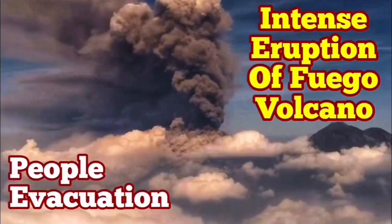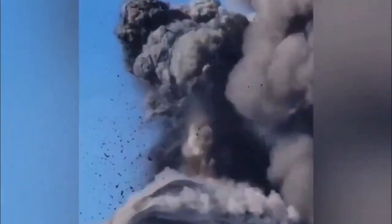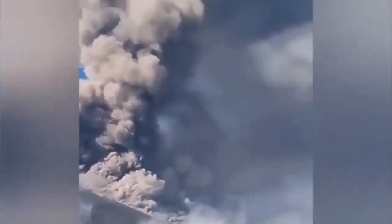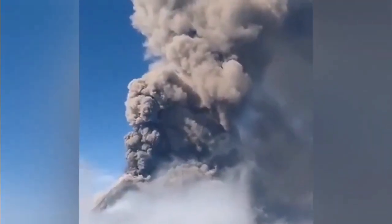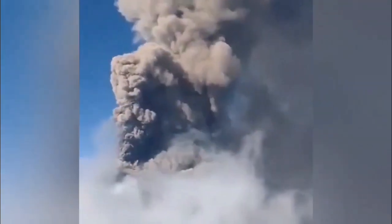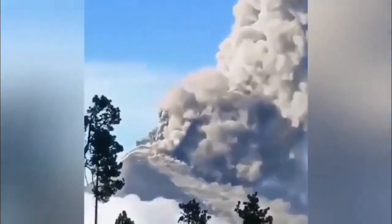We have a rare intensive eruption of the Fuego volcano in Guatemala. Those of you who watch my channel know that this volcano erupts usually every day, but those eruptions are minor. This is the most intense so far, and it has lasted a long time compared to what we normally see. There is a lot of pyroclastics, lots of volcanic bombs, scattered all around the volcano and rising into the higher atmosphere. This volcano is causing a lot of damage to the local area around it.